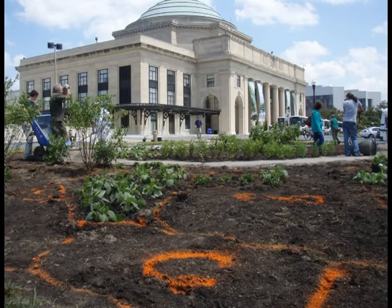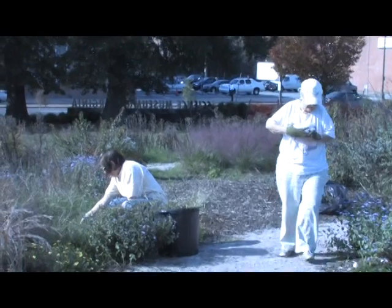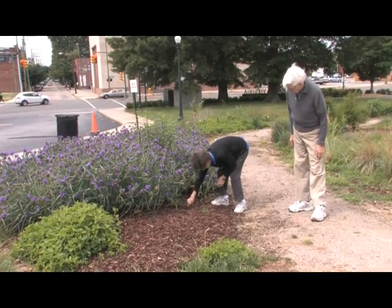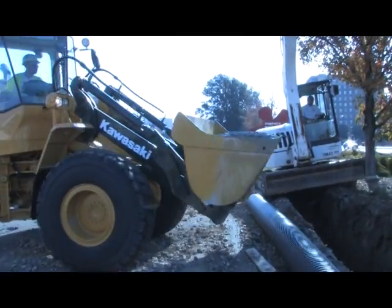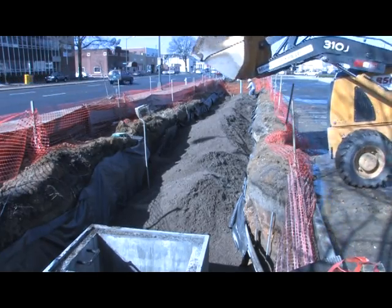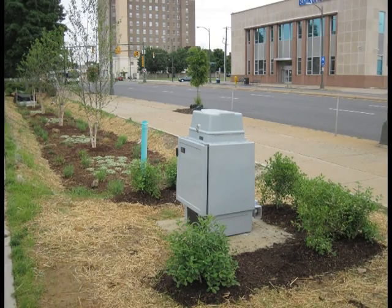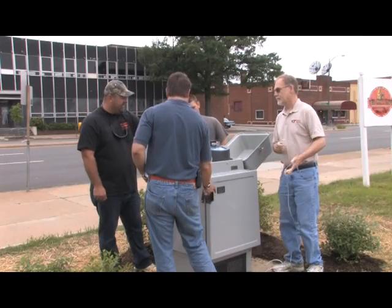Installation of various LID stormwater techniques began with the Bayscapes Garden, composed of native vegetation planted by museum volunteers. More advanced practices such as bioretention were constructed using engineered soils to capture and remove pollutants. Each practice is scientifically monitored to quantify performance.